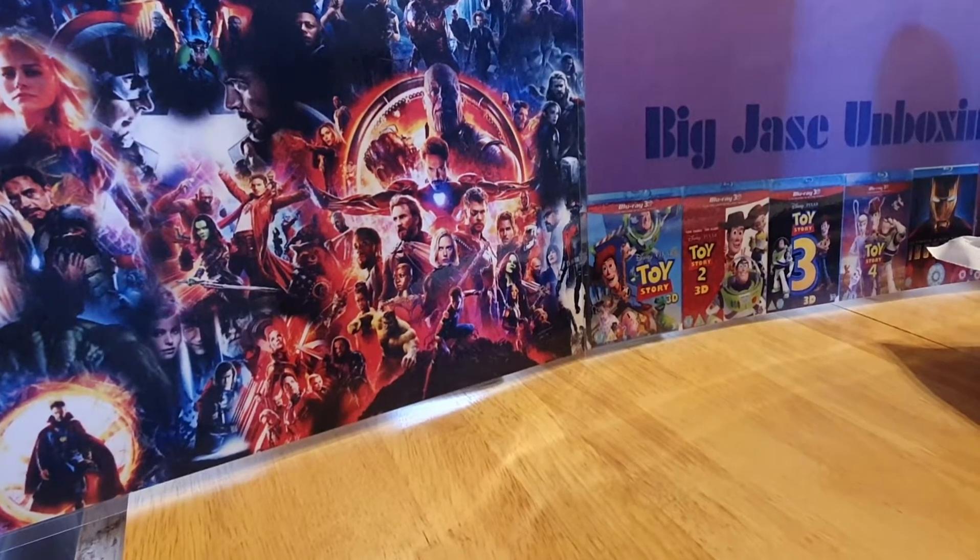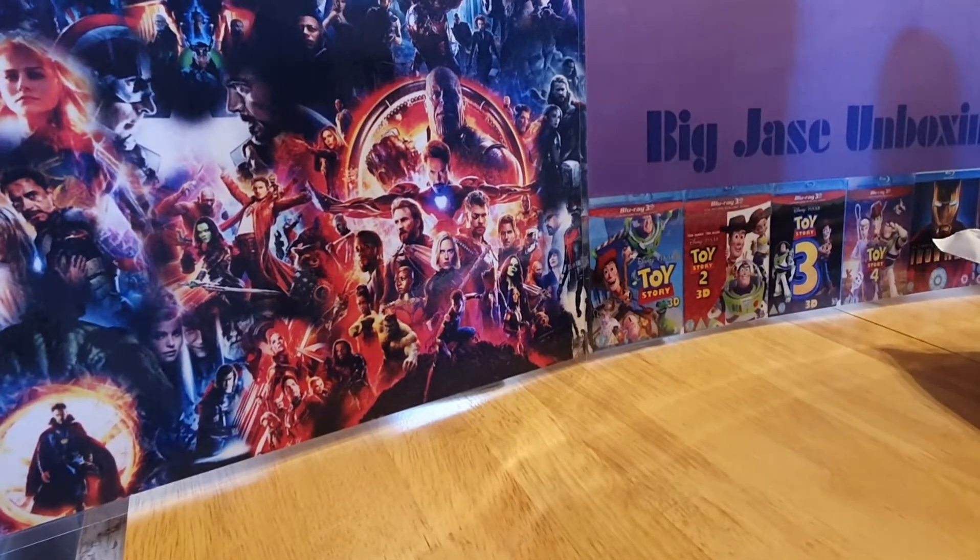My guys and welcome to another episode of Big Jayce's unboxing. I've got a couple of parcels here I'm going to unbox. Let's see what I've got.